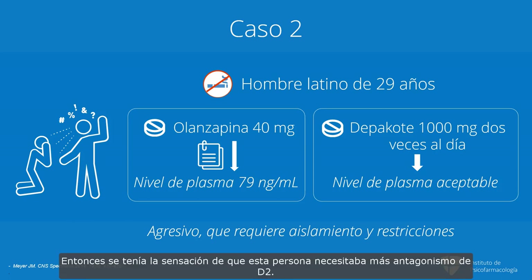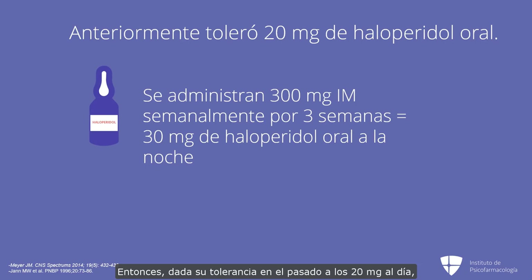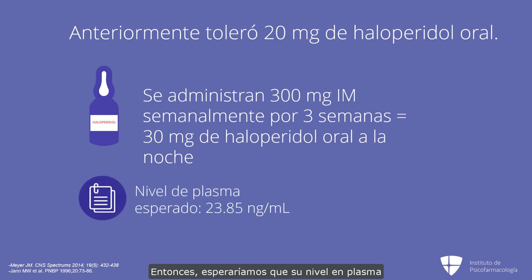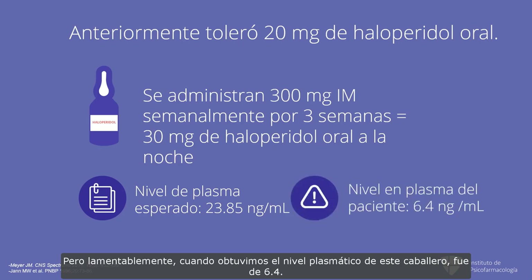The feeling was this person needs more D2 antagonism. He had previously tolerated 20 milligrams a day of oral haloperidol, and we want to get him to steady state very soon. Given his tolerance and how ill he is, the doctor felt he could probably tolerate 30 milligrams — so the loading injection would be 300 milligrams. He was given 300 milligrams IM weekly times three. In theory, this would correspond to plasma levels equivalent to 30 milligrams at bedtime of oral haloperidol — expected plasma level around 23.85 nanograms per ml, roughly three times 7.8. But sadly, when we obtained his plasma level, it was only 6.4.